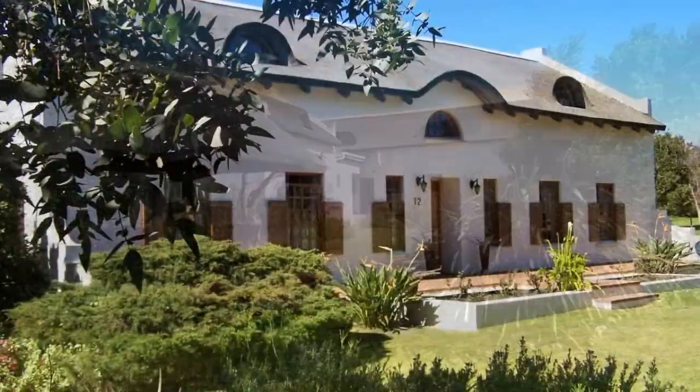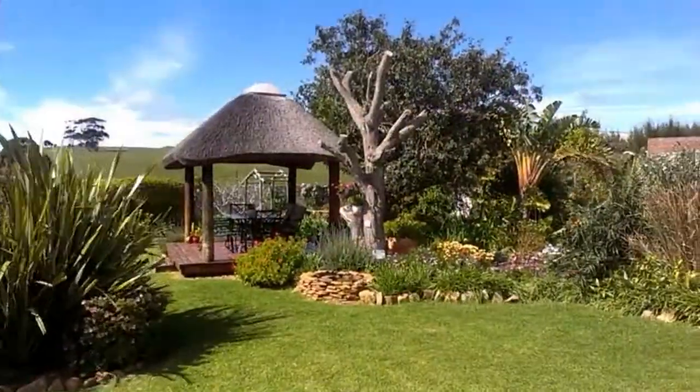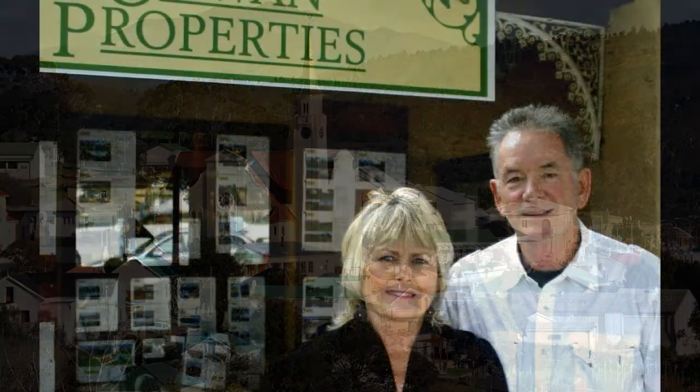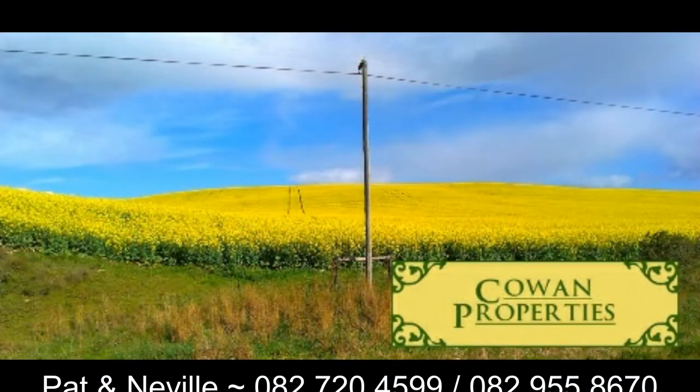A beautiful home with superior finishes in a quiet and desirable part of the quaint village of Napier, proudly offered by Cowan Properties, who are passionate about helping people find their perfect home. Give Pat and Neville a call.